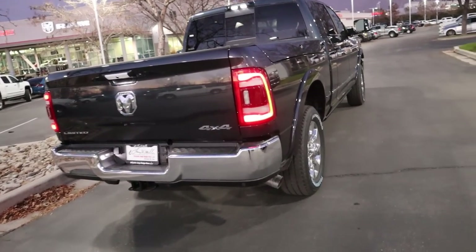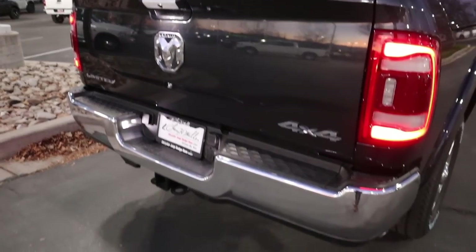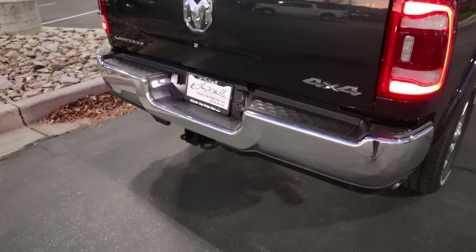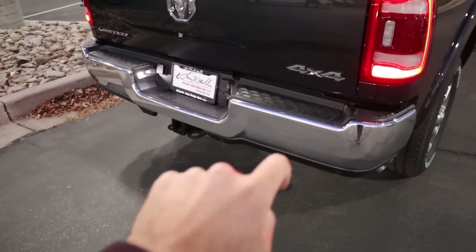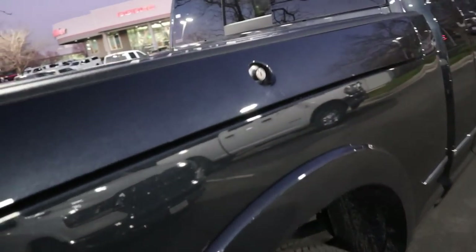Finishing things up here in the rear, we've got full LED lights on the back, all of the chrome badges, chrome bumper, the receiver hitch down below, all of the parking sensors, and the exhaust tip sticking out the side. Now into the Ram Boxes — they lock and unlock with the key fob of the truck, and you can see tons of storage space in the Ram Box area. It's also got a drain plug so you can put ice and stuff in here if you want.